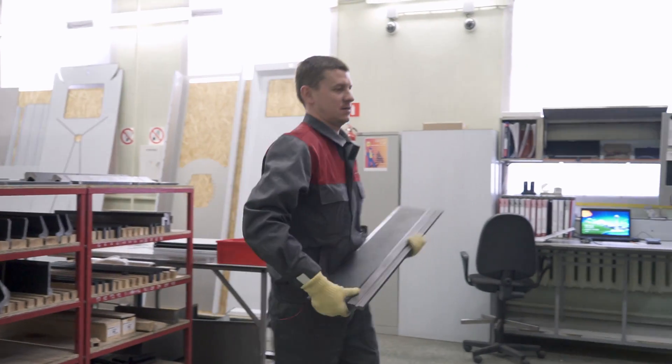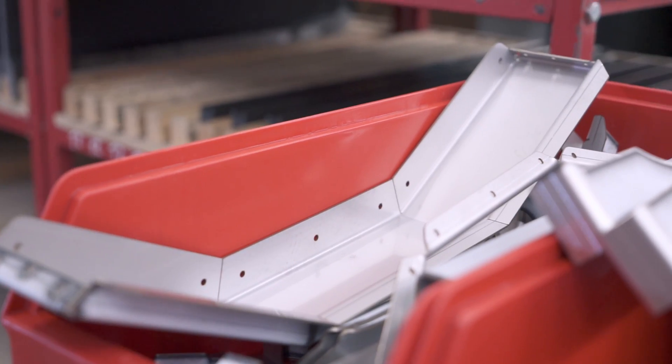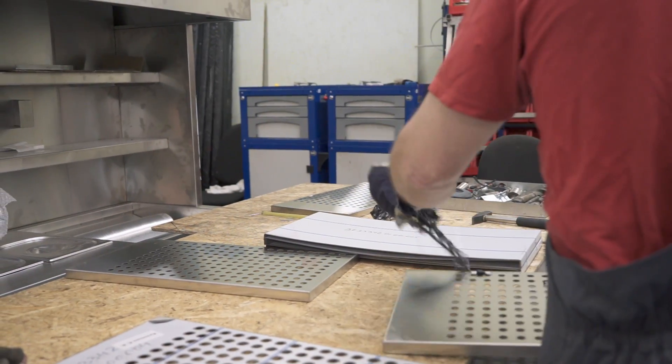That step of manufacturing is very similar to handcraft making origami. The difference is that instead of paper you use stainless steel, instead of scissors you use a laser cutting machine, a bending machine instead of fingers, and welding instead of glue.